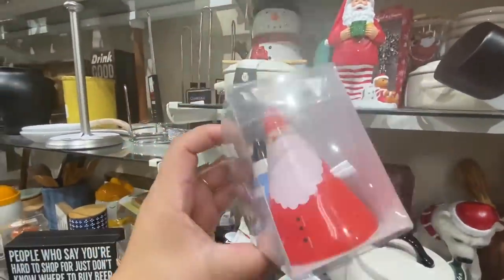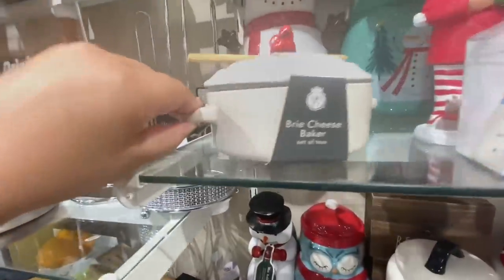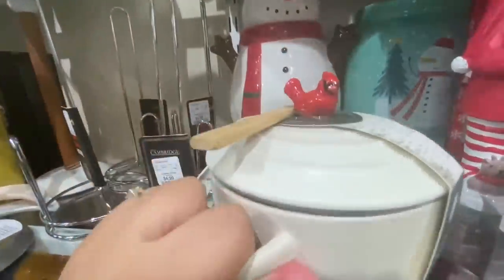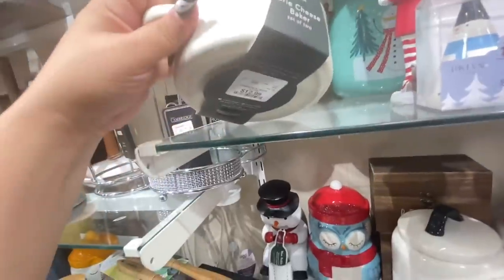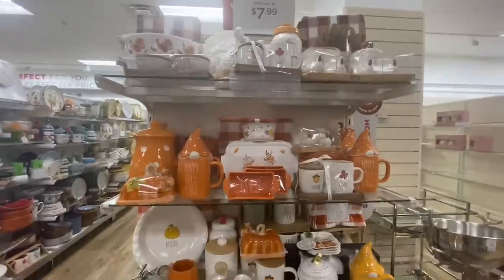All these salt and pepper shaker sets are different — they're like pyramids, $3.99, so cheap! Oh, and the little cardinal brie cheese baker — look at that, how cute! $12.99. And this is like your Thanksgiving end over here.